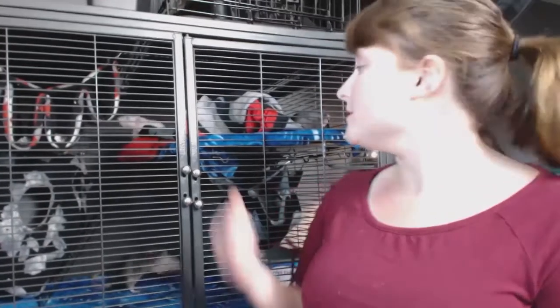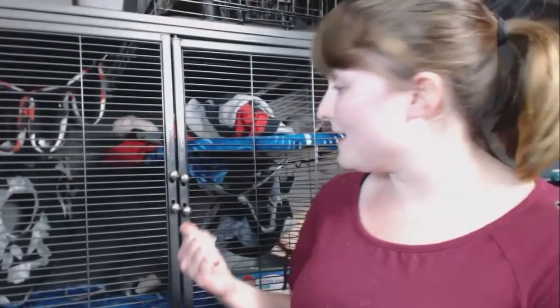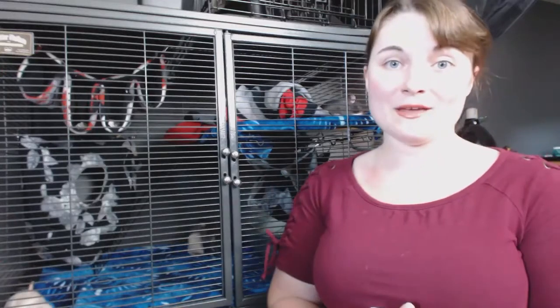Another way that we can keep our rats happier and healthier just by simple changes in their environment is to give them more things to do in their cage. My cage is looking a little sparse right now because all the foraging toys in there were loud — I had to take those out for the video because everybody was having a good old time rattling papers and making a lot of noise.